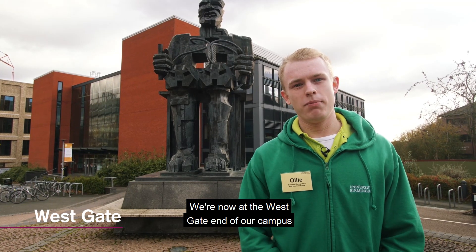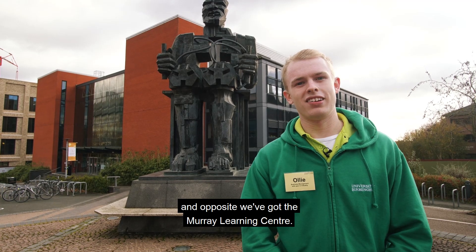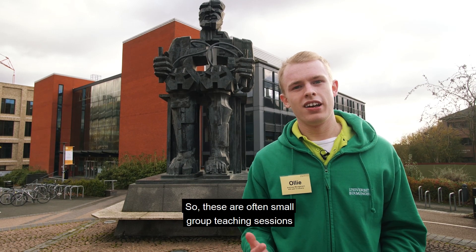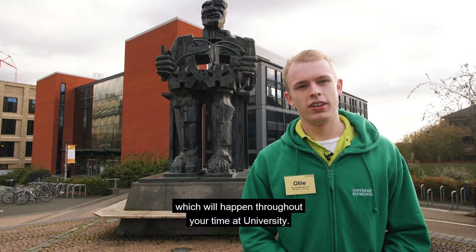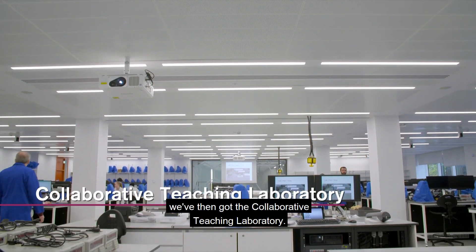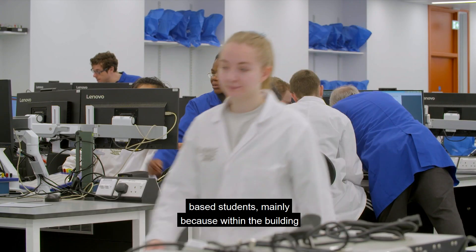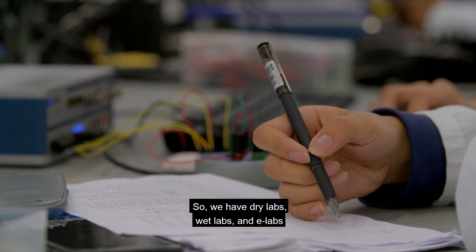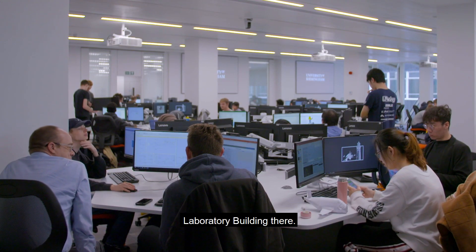We're now at the Westgate end of our campus. Behind me we've got the School of Computer Science and opposite we've got the Murray Learning Centre, which is primarily made up of seminar rooms for small group teaching sessions. Walking on, we've got the Collaborative Teaching Laboratory, primarily used by science and engineering students, featuring three types of labs: dry labs, wet labs, and e-labs.